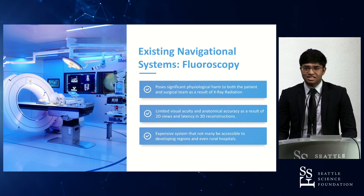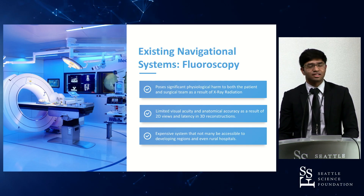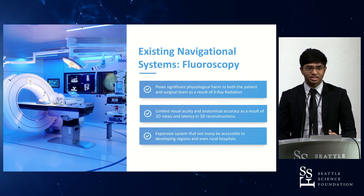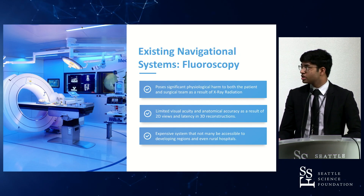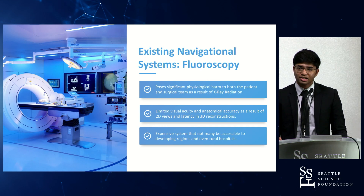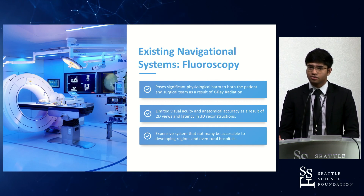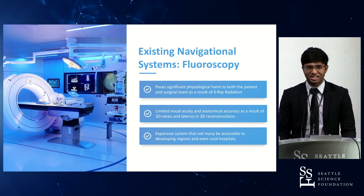Existing systems of navigation — the one I'll focus on is fluoroscopy — pose physiological repercussions and other disadvantages that make them not particularly useful. These include radiation emissions, limited visual acuity from a two-dimensional perspective, latency in three-dimensional perspectives, and they're a relatively expensive system that makes it difficult for developing or rural regions with patients that need help.